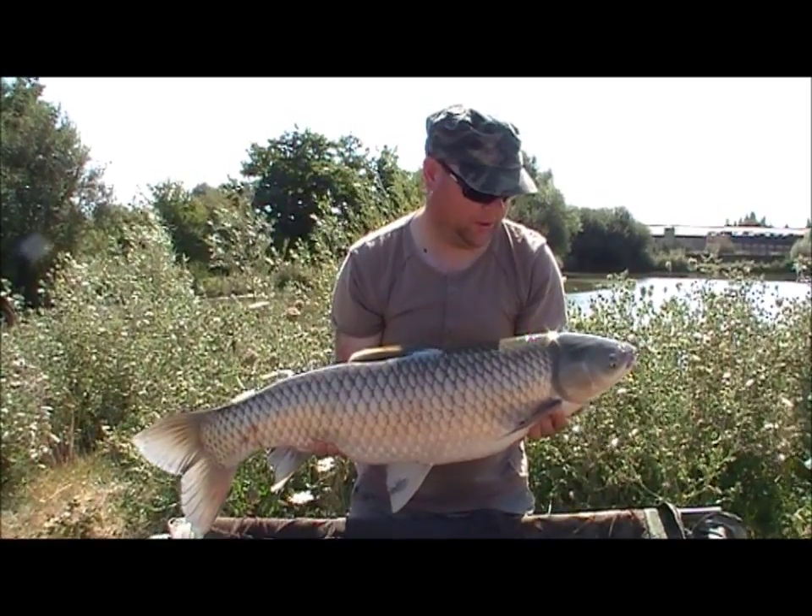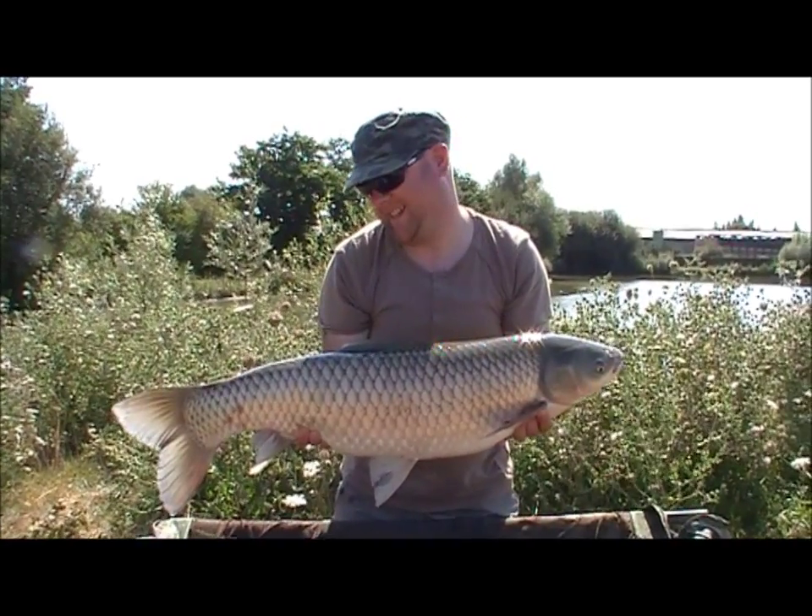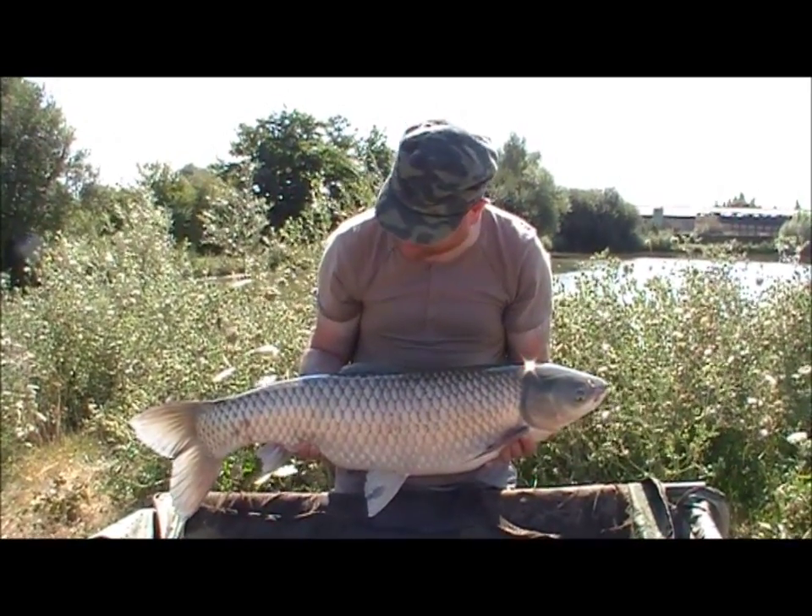He's gone and bagged himself a cracking fish and a new PB — giant chub as I call him. Beautiful, absolutely beautiful. I'm ecstatic.